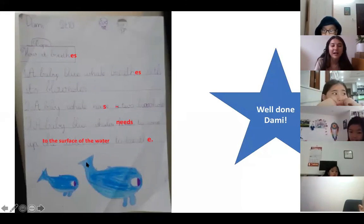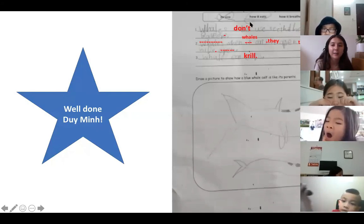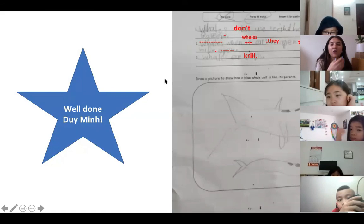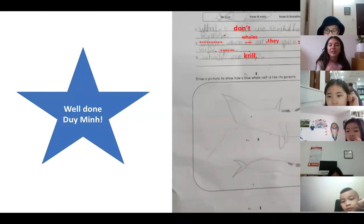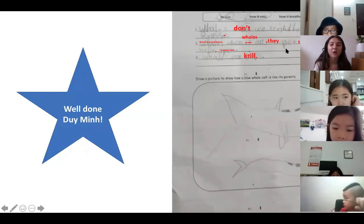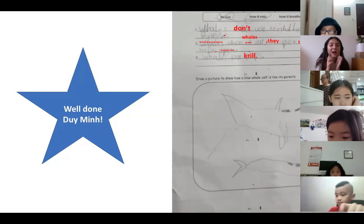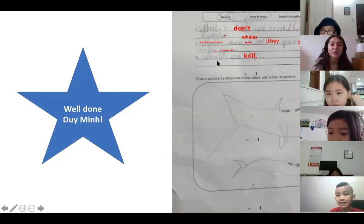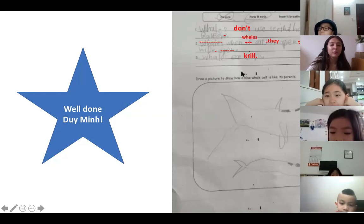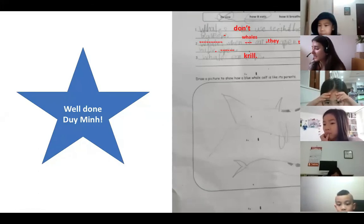Well done Dammy - you told me three very interesting and correct facts, and drew a beautiful picture of a mommy or daddy blue whale and its calf. The next homework I'd like to share is Zui Ming's. Zui Ming decided to write about how the whale eats. He said whales don't use teeth, they use baleen - the comb-like filters in their mouth. When whales eat they open their mouth very wide, letting in lots of water, which is why they need baleen to filter it. He also said whales eat krill, which is correct - when whales are six months old they can start eating krill, but before that they just drink their mother's milk.